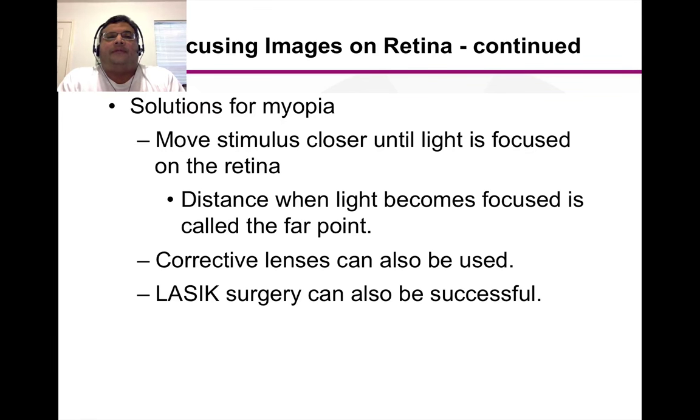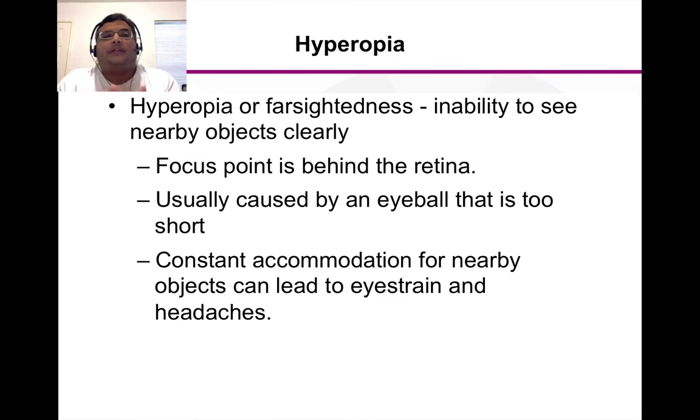Of course you can't always move closer to something — if you're trying to read a road sign, or you're a student sitting at the back of a class who can't see the chalkboard, you can't just walk up to it. So instead of getting closer you can get corrective lenses — either glasses or contact lenses — or LASIK eye surgery. In LASIK surgery, they make cuts in the cornea so it flops into a different shape, which refocuses the light so it's focused correctly onto the retina.